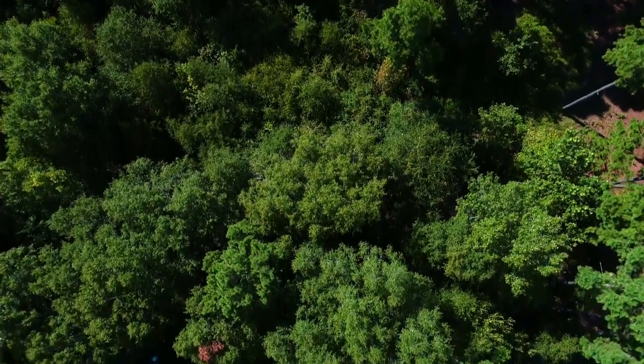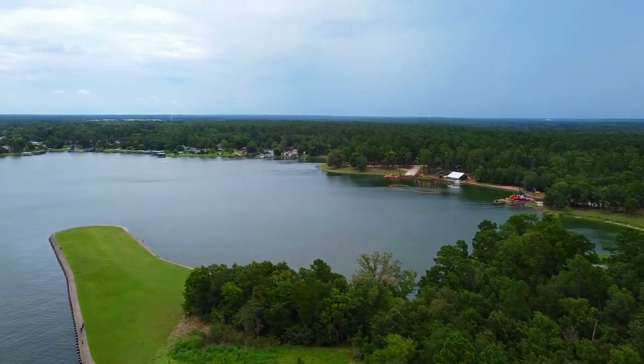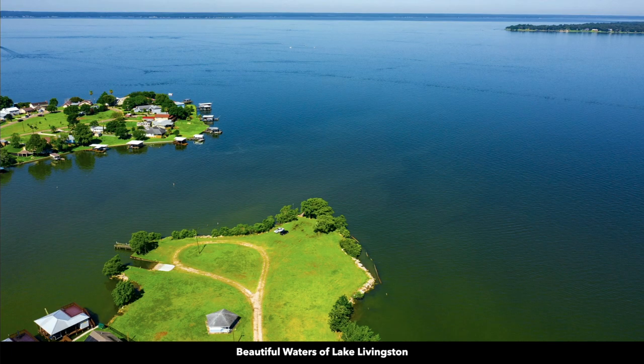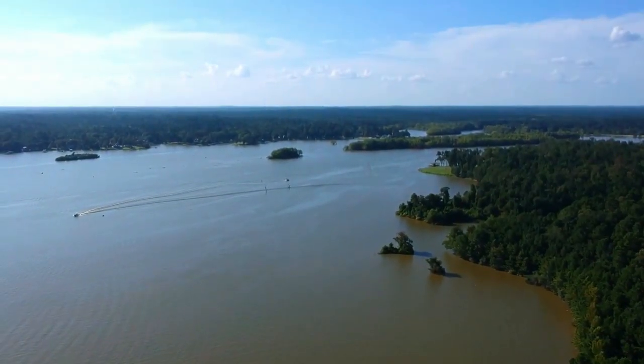Hello, this is Tori with Landio. We have a new wooded lot in Texas with electricity near Lake Livingston, which is the second largest lake in the entire state of Texas.